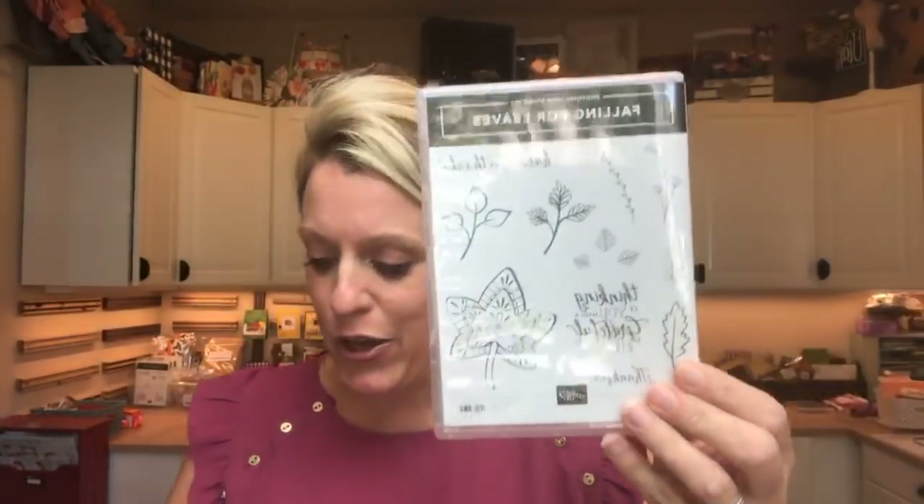Hi everybody, good afternoon. It's currently Tuesday afternoon and I'm popping on to show you a cute project today. If you haven't been on my Facebook group yet, make sure you go over there and join. I announced yesterday that my product of the week is the Falling for Leaves bundle. Today I thought I would hop on here and do a bonus project like I did last week. I'm going to try to do that every week over here on my business page.